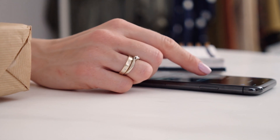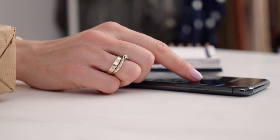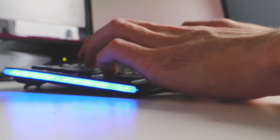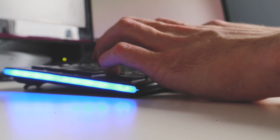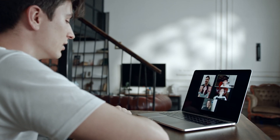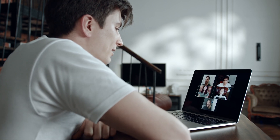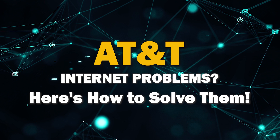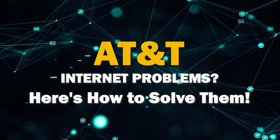Are you tired of dealing with frustrating internet problems? Well, you've come to the right place. In today's video, we're diving deep into the world of internet issues and showing you practical ways to solve them once and for all. Whether it's slow speeds, intermittent connections, or mysterious outages, we've got you covered with tips and tricks to get your AT&T internet back on track.